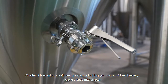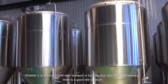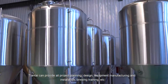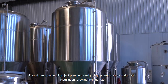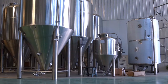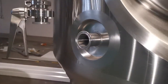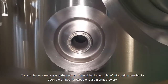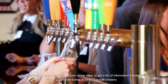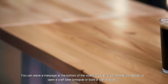Whether it is opening a craft beer brew pub or building your own craft beer brewery, there is a good rate of return. Tiantai can provide all project planning, design, equipment manufacturing, installation, brewing training, and more. Do you also want to brew your own specialty beer? You can leave a message at the bottom of the video to get a list of information needed to open a craft beer brew pub or build a craft brewery.